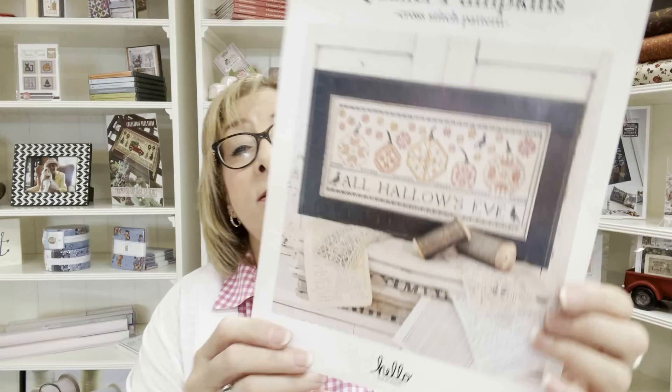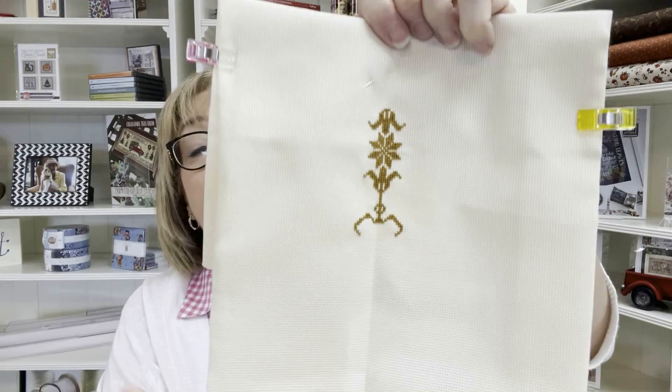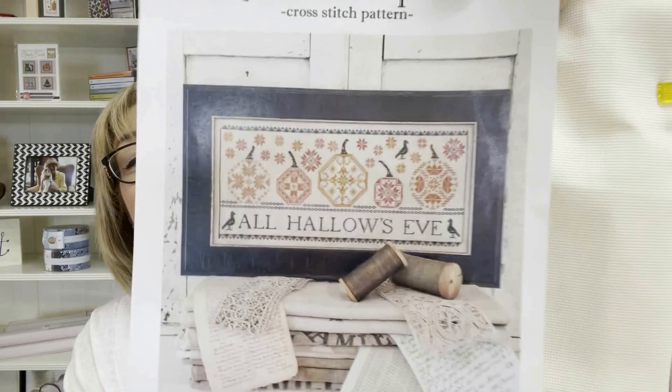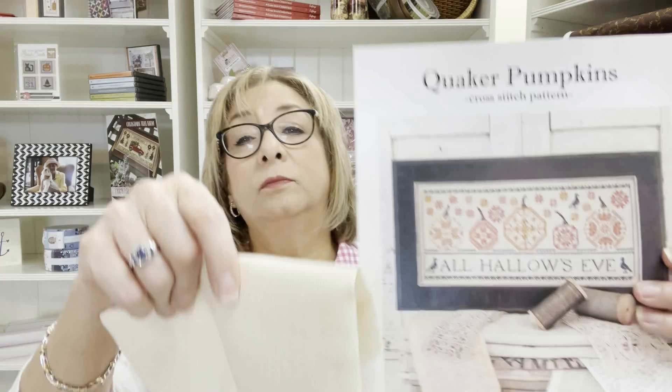I have a new start — Quaker Pumpkins by Hello from Liz Matthews, something I wanted to do last year but didn't get to. I didn't get much done yet, but I got a nice start on it. The goal this week is to finish the center piece completely, then move left or right. I love this design and I love the fabric — it's an 18-count in a color I just adore.